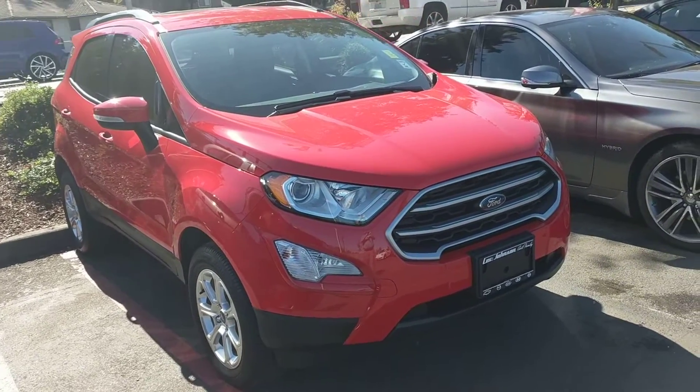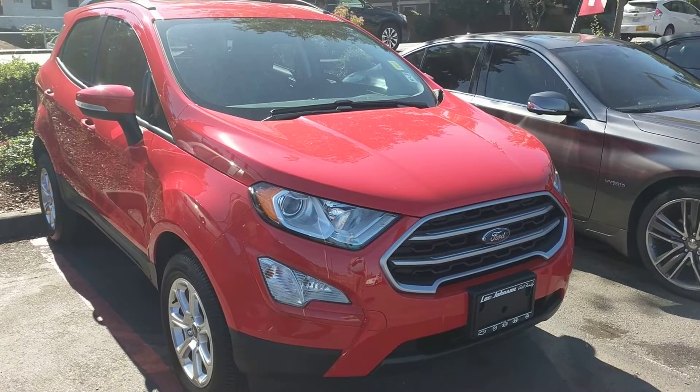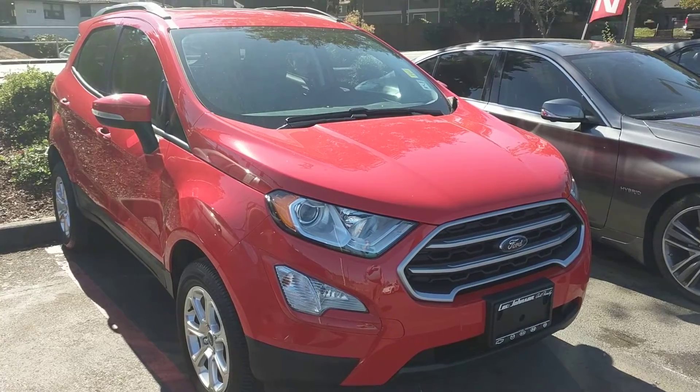Would love to set something up with you to look at the vehicle and get that process going, because I know you were interested in doing a home delivery. I'm going to flip this around so you have a face to the name — I'm Anthony from Lee Johnson Nissan. I look forward to working with you, thanks!